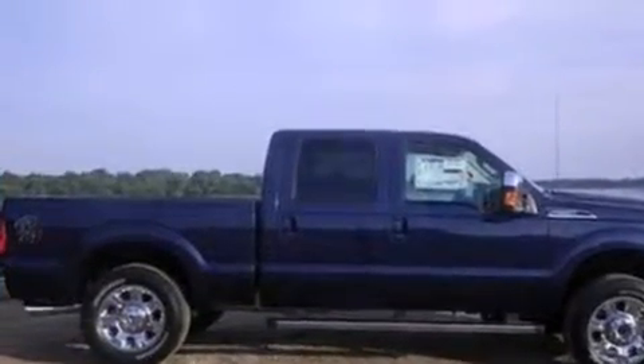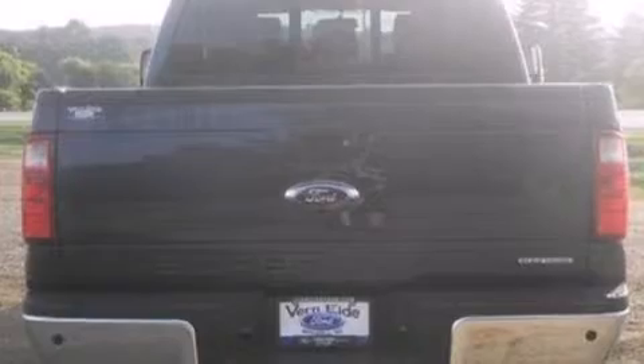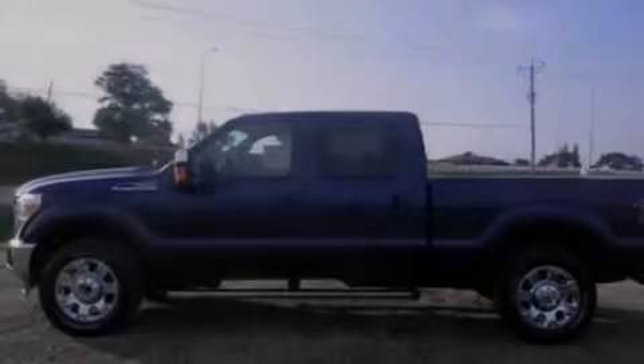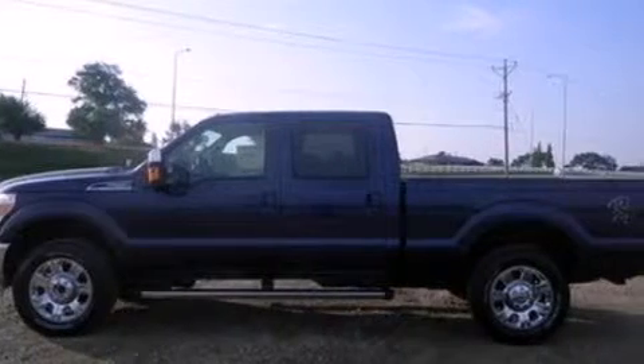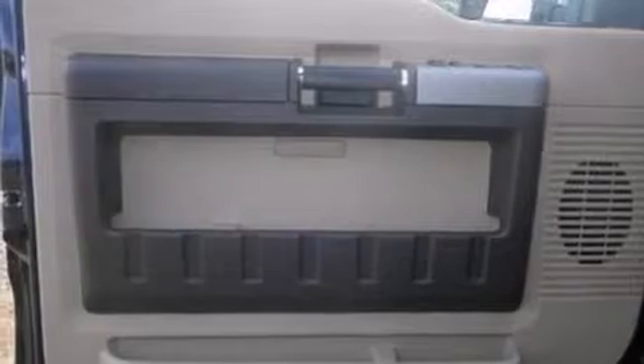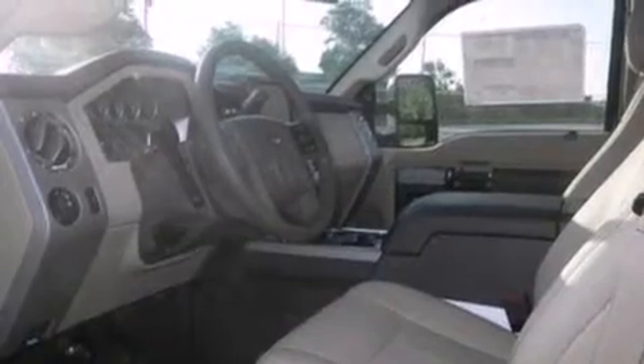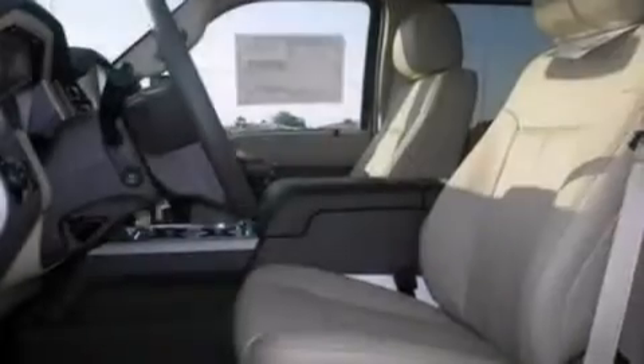All of the following features are included: Bluetooth cell phone integration, a low-tire pressure indicator, traction control and stability control systems, leather seats, side curtain airbags, adjustable driver pedals, air conditioning with automatic climate control, cruise control, full power accessories, and a parking camera that will display what's behind you as you back out of the driveway or into the perfect parallel parking spot.